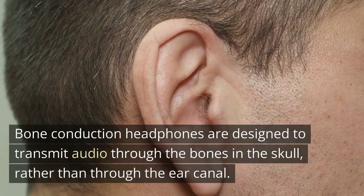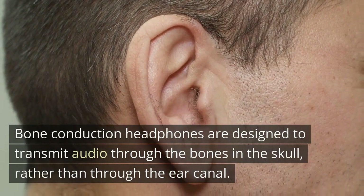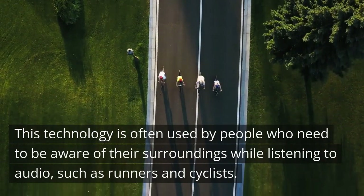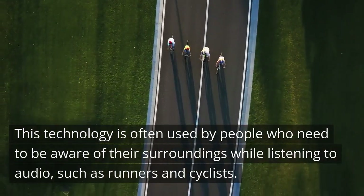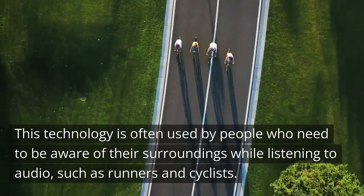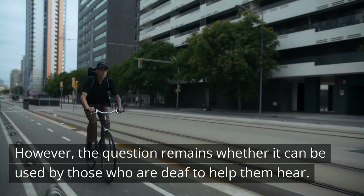Bone conduction headphones are designed to transmit audio through the bones in the skull, rather than through the ear canal. This technology is often used by people who need to be aware of their surroundings while listening to audio, such as runners and cyclists. However, the question remains whether it can be used by those who are deaf to help them hear.